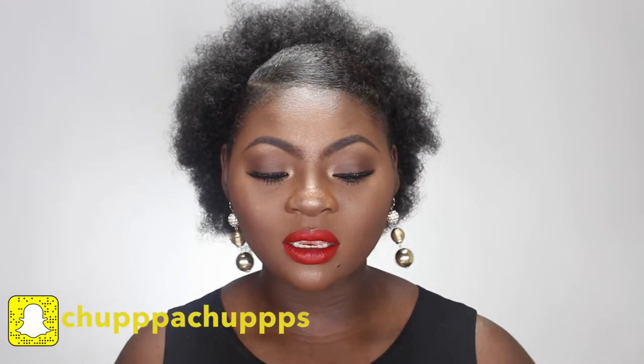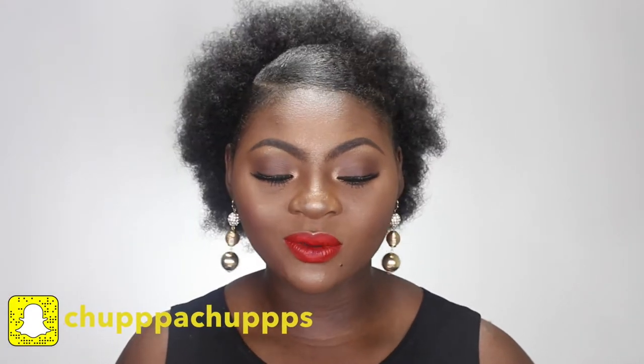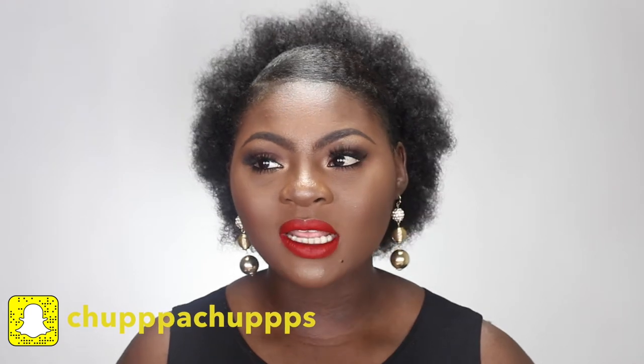Hey guys, welcome back to my channel and if you're new, welcome to my channel. So today I have this really subtle, really regal type of look going on — I mean with the face. I love a simple look, and I just got to play with one eye shadow. I've got this really nice smoky brownish look going on and I paired it with red lips.